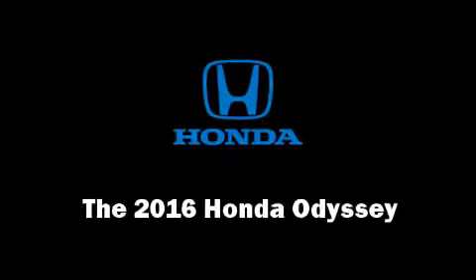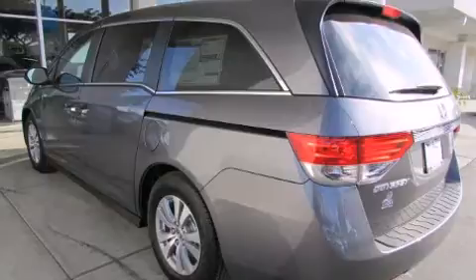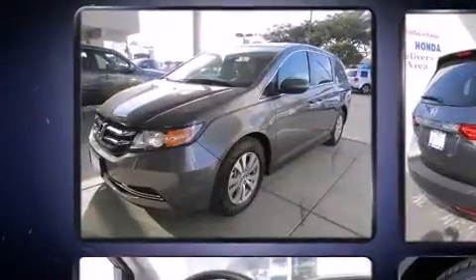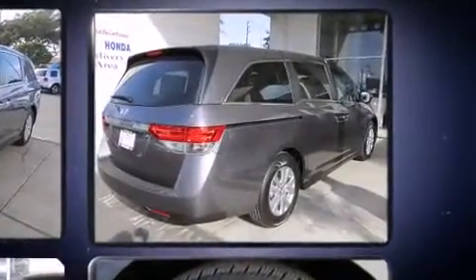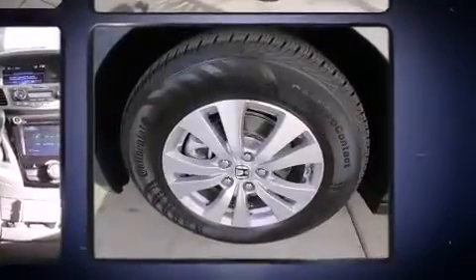The 2016 Honda Odyssey features a front-wheel drive platform, an automatic transmission, and a 3.5-liter six-cylinder engine. A wealth of standard features means that you no longer have to sacrifice — like power windows, mirrors, and seats, a rear window wiper, lane departure warning, and cruise control.